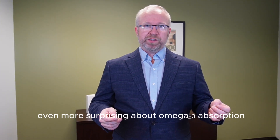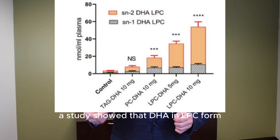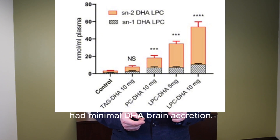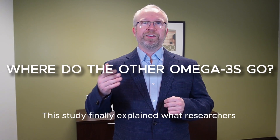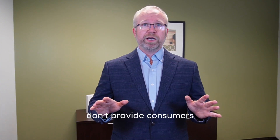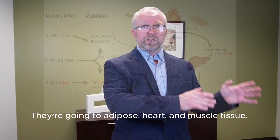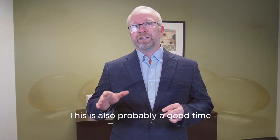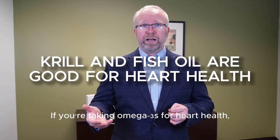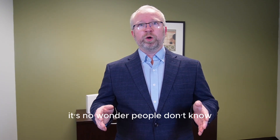Researchers discovered something even more surprising about omega-3 absorption that explained everything. In 2019, a study showed that DHA in LPC form led to a significant increase in brain DHA levels, while triglyceride and phospholipid forms had minimal DHA brain accretion. This study finally explained what researchers had been trying to figure out for decades. The big headline: some omega-3 supplements don't provide the mental health benefits consumers expected because the majority of omega-3s aren't going to the brain — they're going to adipose tissue, heart, and muscle. It's also worth noting that not all omega-3 supplements are meant for brain support. If you're taking omega-3s for heart health, your team is playing at a different stadium.